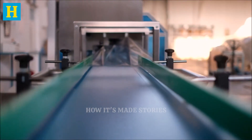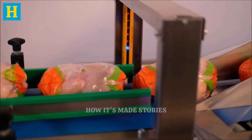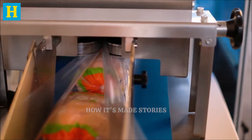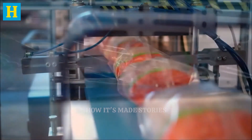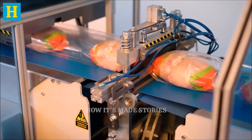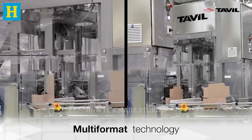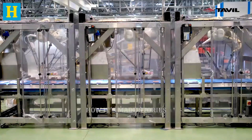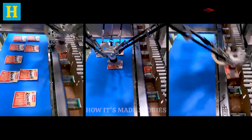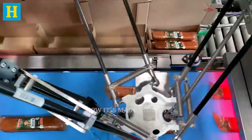Once sliced, the turkey is immediately packaged to preserve its freshness and prevent contamination. The packaging process involves placing the slices into airtight containers or vacuum-sealed bags, which help extend the shelf life of the product by minimizing exposure to air and moisture. This method preserves the turkey's flavor and texture, ensuring it remains delicious and safe to eat. Each package is then labeled with essential information such as expiration dates, nutritional facts, and cooking instructions, providing consumers with all the details they need. Proper labeling also ensures traceability, allowing any issues to be quickly addressed.